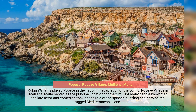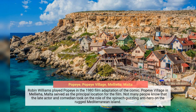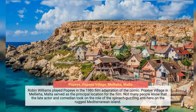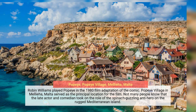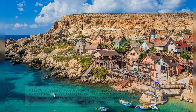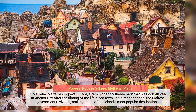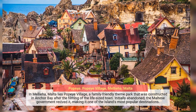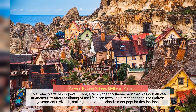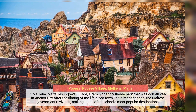Robin Williams played Popeye in the 1980 film adaptation of the comic. Popeye Village in Mellieha, Malta served as the principal location for the film. Not many people know that the late actor and comedian took on the role of the spinach-guzzling antihero on the rugged Mediterranean island. Initially abandoned, the Maltese government revived it, making it one of the island's most popular family-friendly destinations, constructed in Anchor Bay.